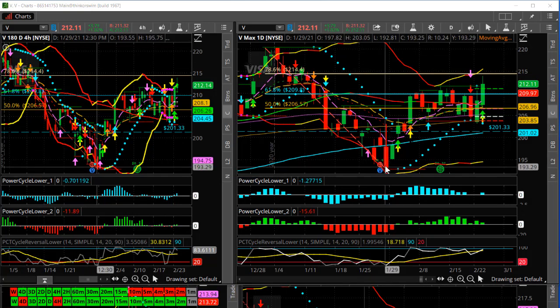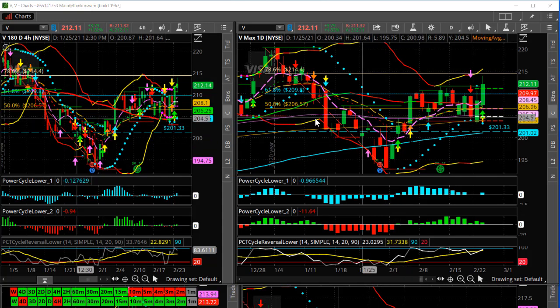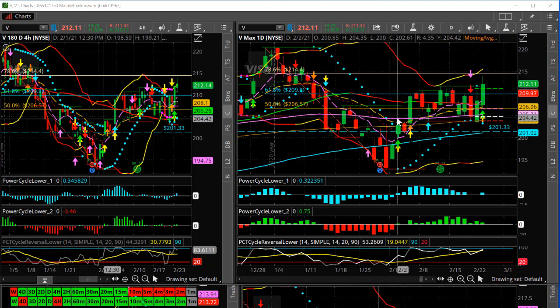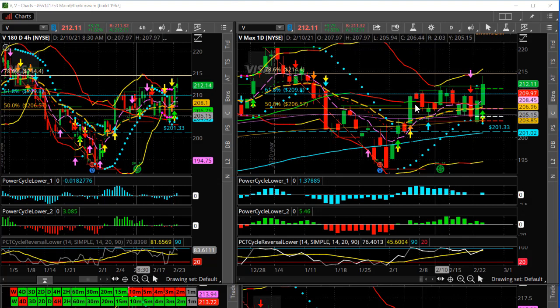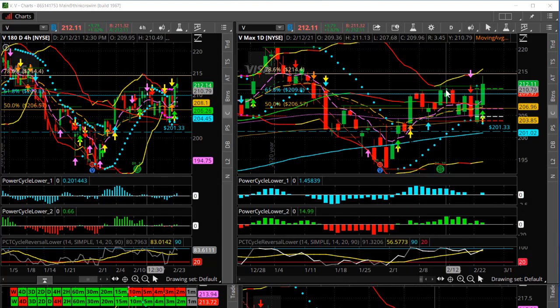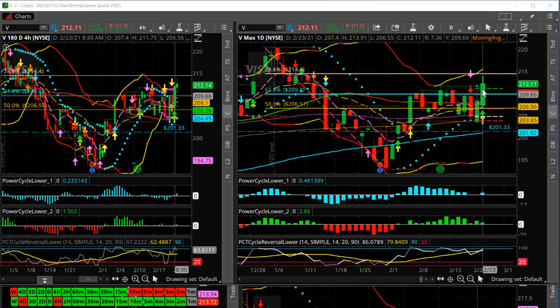Then it sold off really hard and had this low around January 29th. It pushed up into a 38.2% retracement, then into the 50. Then you can see how it bounced into the 61.8% retracement area and then just chopped — went up, pulled back, went up, pulled back — until today it cracked and broke that 61.8 and had a nice close above it.